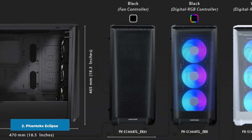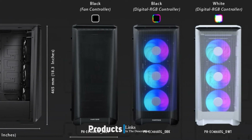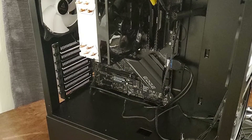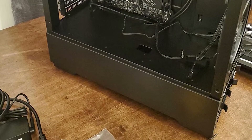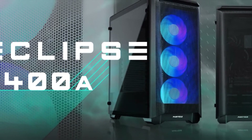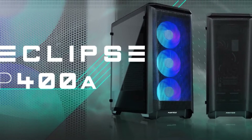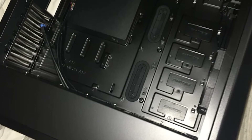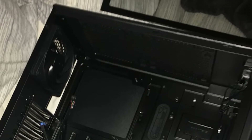Moving on to number two, the Phanteks Eclipse P400A. Phanteks is one of the best and most popular case manufacturers around, and their Eclipse series has become a fan favorite among PC builders. The series aims to provide a premium product at a reasonable price that has all the essentials for a great case but eliminates any unnecessary bells and whistles to save cost. The case has great cable management features with rubber grommets that cover the cutouts in the steel panel — these grommets are not even found on some $100 cases.